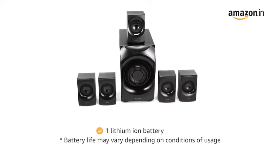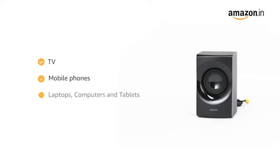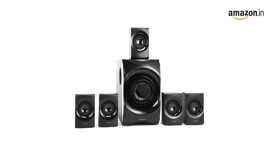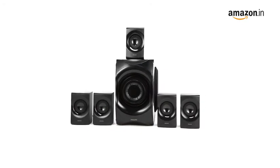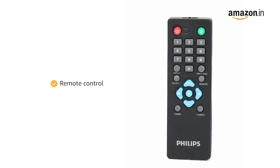It comes with one lithium-ion battery. You can connect these speakers with the cable to your TV, mobile phones, laptops, computers and tablets. The Bluetooth connectivity helps connect to devices wirelessly. The speaker has a power button and it can be operated by remote control.